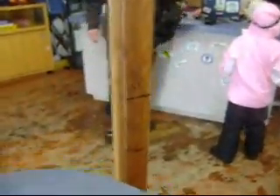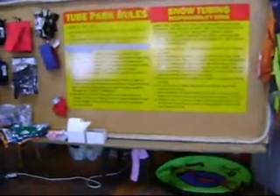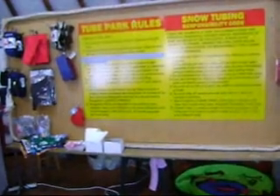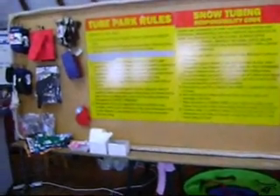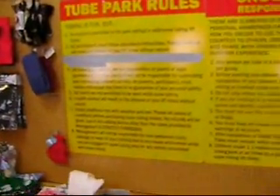The tubing hill has a 42-inch height requirement, as measured here by these sophisticated measuring devices. Kids 6 and under are free. It looks like 10 runs is $12, and that's the minimum you can get. So basically this is going to cost us $12, which is pretty reasonable.